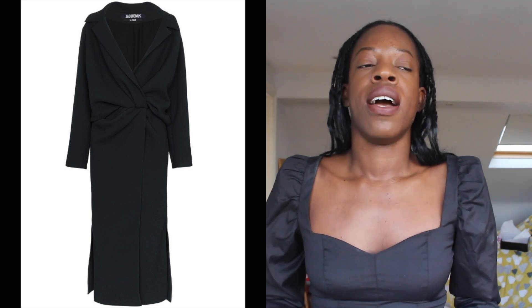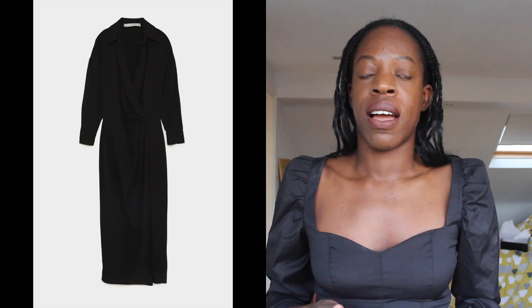Last year Jacquemus had a long black shirt dress that was kind of open at the front in their collection. I did notice an identical one on the Zara website. I think that was on sale as well. I would be quick to go on the website. I'm filming this towards the middle of January, so I don't know if a lot of these styles are going to be available in all sizes. But good luck, I hope they are.